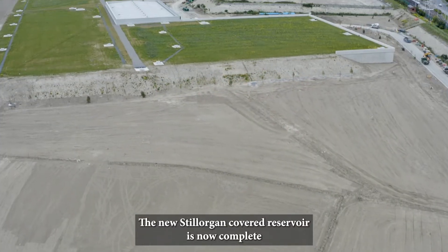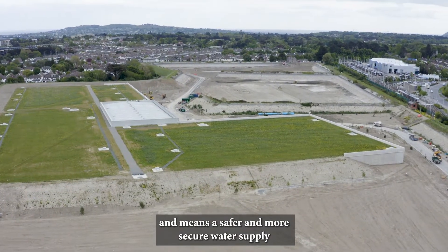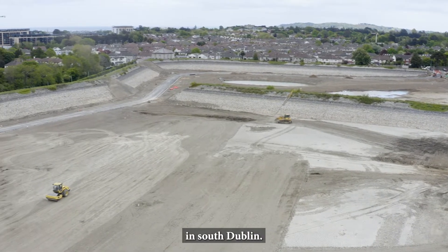The new Stilorgan covered reservoir is now complete and means a safer and more secure water supply for over 200,000 homes and businesses in South Dublin.